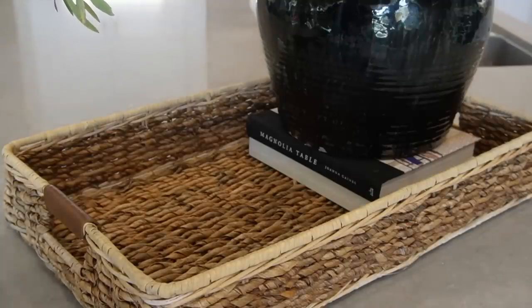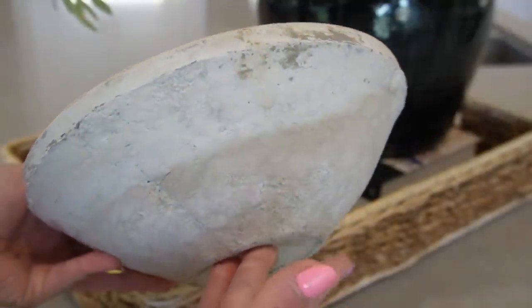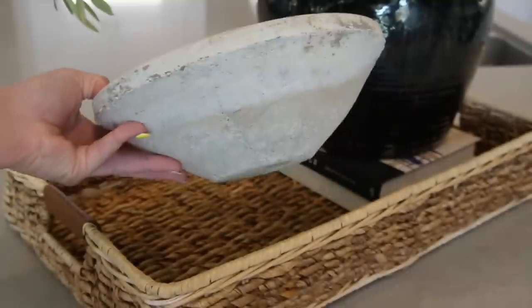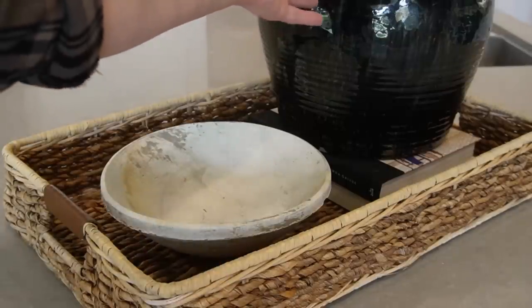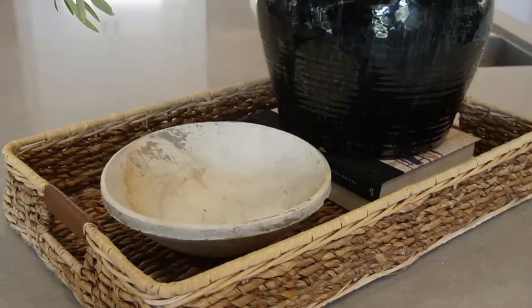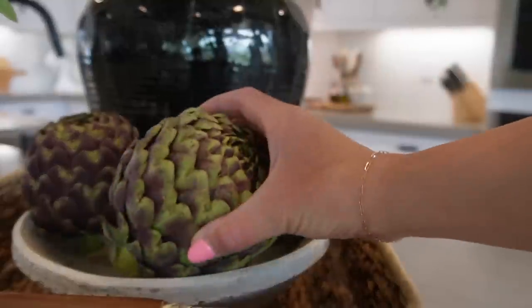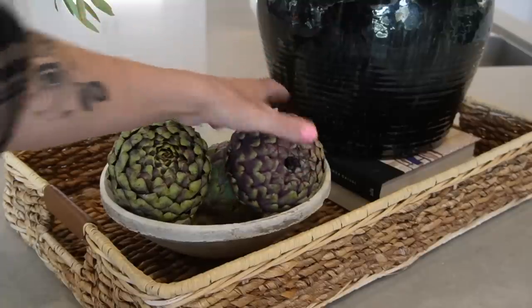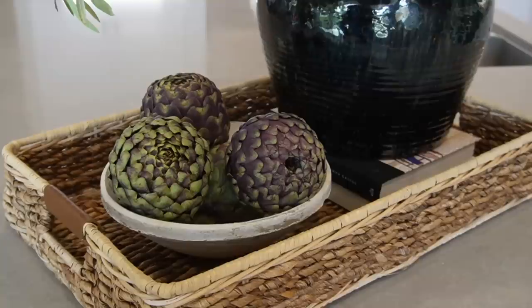The last element to this wicker tray centerpiece is a beautiful terracotta dish I got from my sister's shop — it's nice and low profile, in a lighter cream color. We're working with a lot of different textures and color hues: the cream terracotta, the warmth from the wicker, and the black glazed finish — all of which adds for really visually interesting style. For the final touch, I'm bringing in some fresh artichokes that we'll actually be eating for dinner this week. Once they're gone I'll probably replace them with lemons or limes — something colorful and edible for daily use.